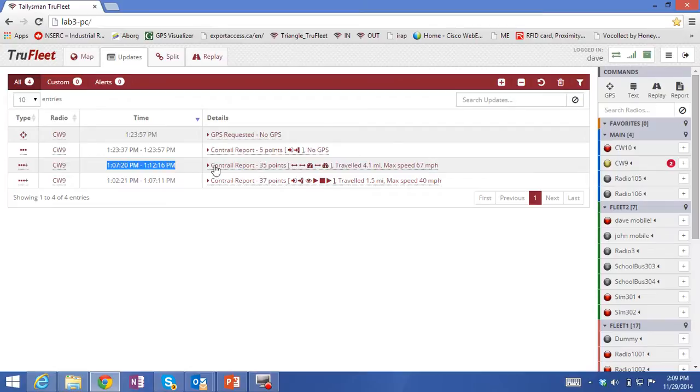What we see here are our Contrail reports. The reason we call them Contrails is that our Pinpoint Tracking is analogous to the condensation trail left by an aircraft. In this report you'll see 35 points — that's 35 location points sent in this single Contrail report.